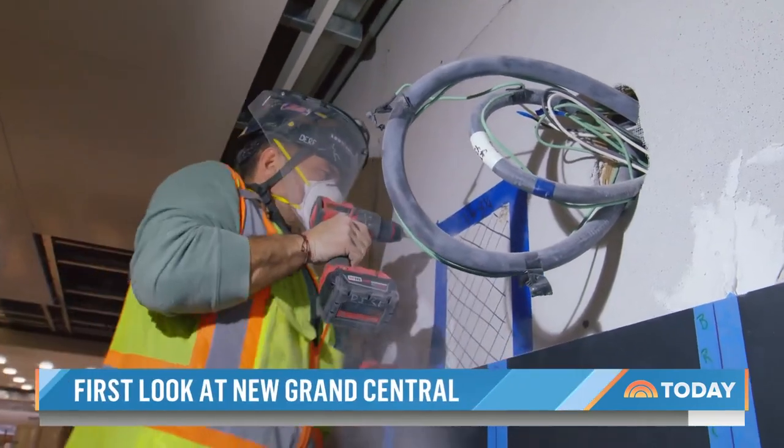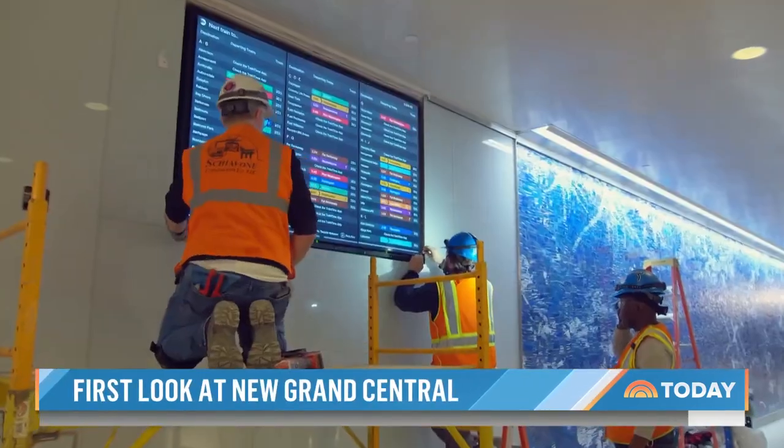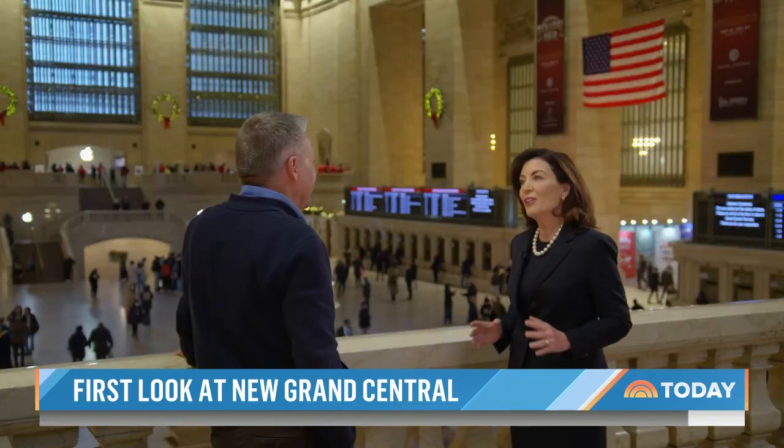Construction workers worked round the clock, even as COVID devastated the city. Now the last-minute fixes. New York Governor Kathy Hochul: 'We were hit so hard during the pandemic, but to be able to have this new terminal open — the first major terminal like this in 67 years — this says that New York is exceptional.'